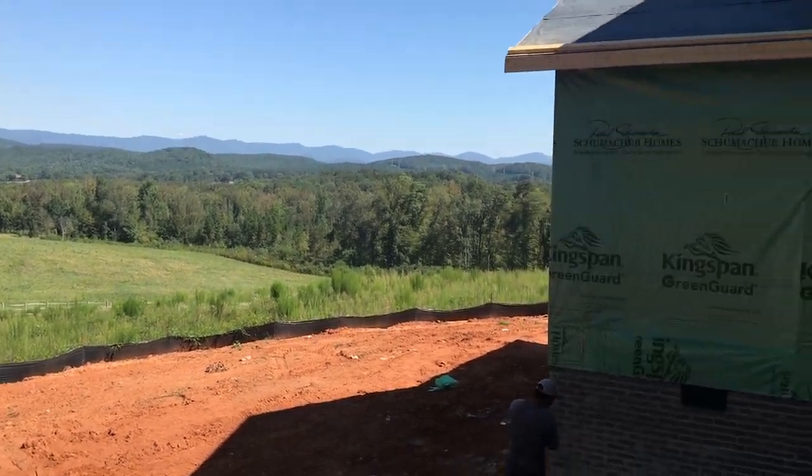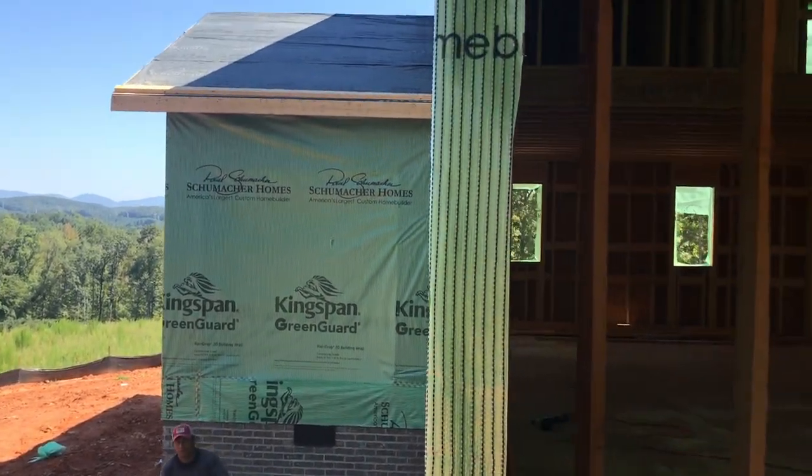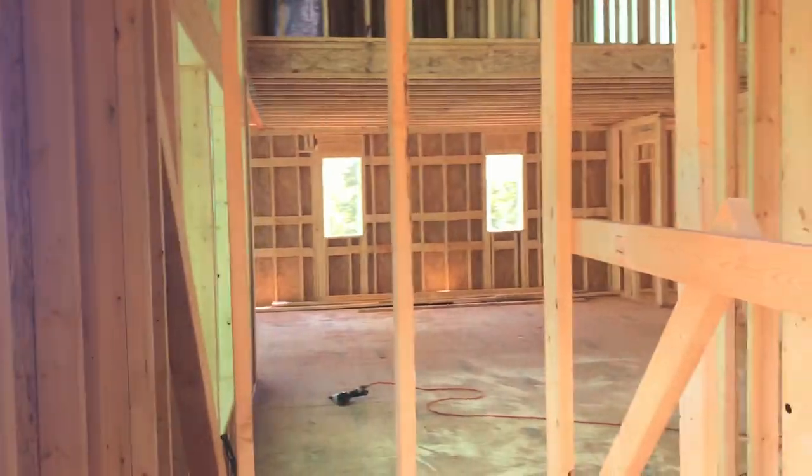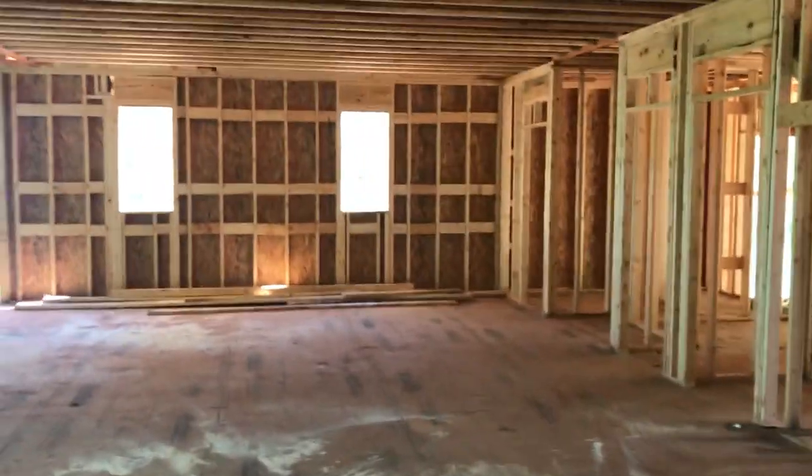This whole space in front of me will be a back deck that extends over to a sliding glass door in the dining room. You can kind of see how it connects as I walk through. I'm going to step through the fireplace area so we can take a look.